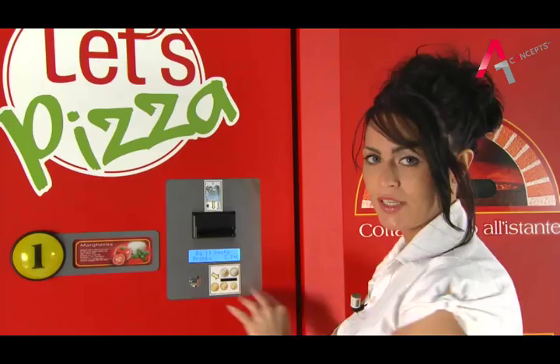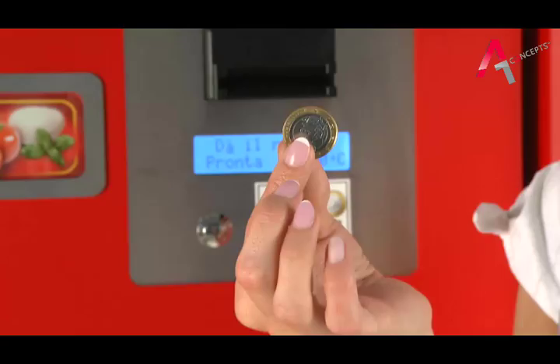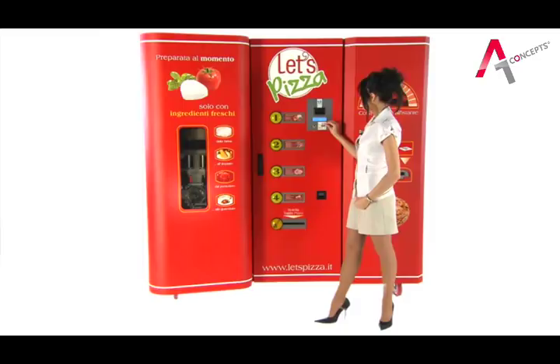The system of payment accepts coins and banknotes, provides change, and is compatible with other payment systems such as vending keys, tokens or other means. Once payment and the choice of pizza has been made, the process begins.